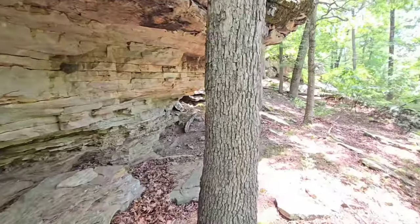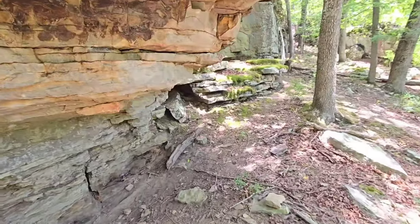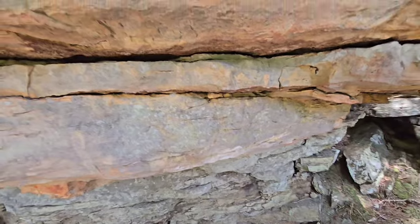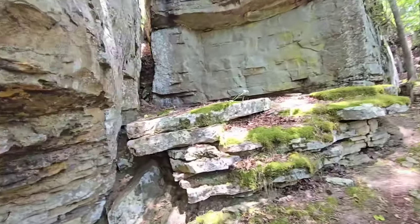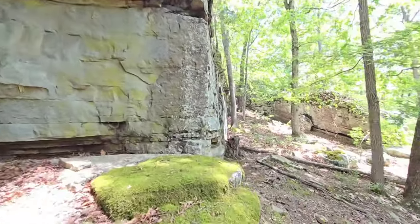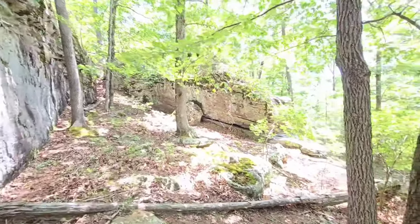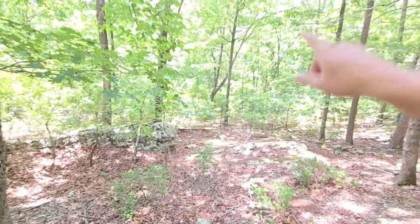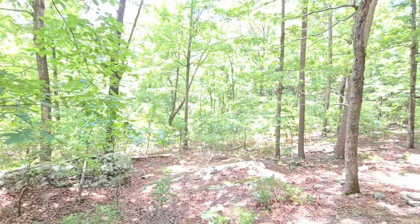I think a lot of the times Native Americans wouldn't make fires and stuff under this stuff because it's prone to falling off - and if that big chunk fell off on your head, you might not wake up the next day. Cool spot. Pretty cool, but I'm pretty sure I've got to go down there to the creek and go up that side - I think it's up in there somewhere. But we'll find out.